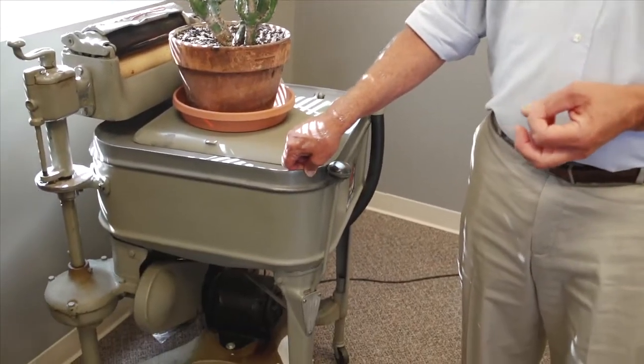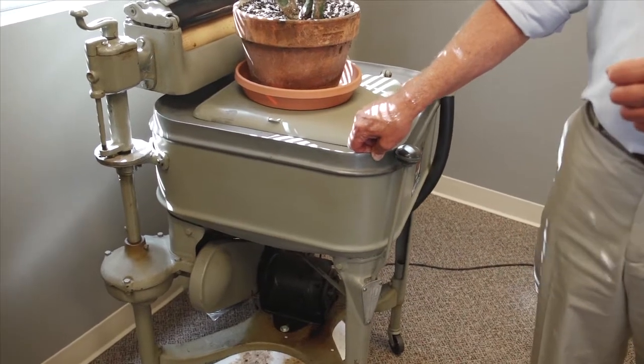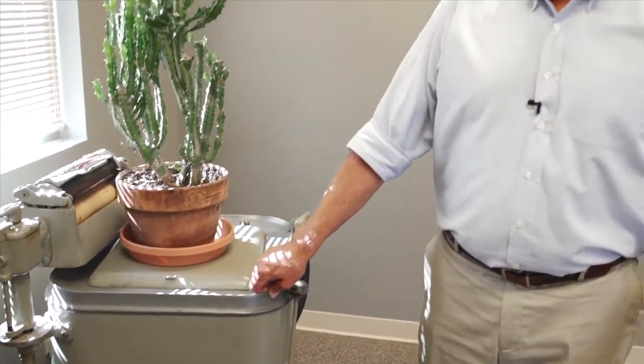This is an old Maytag washing machine, which you would think has no relationship to lubrication systems — but remember the Maytag repairman, right? This is the way we look at lubrication. You do it right the first time. It doesn't need to be fixed later.